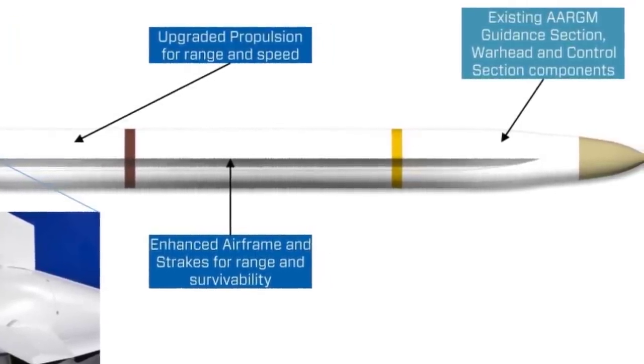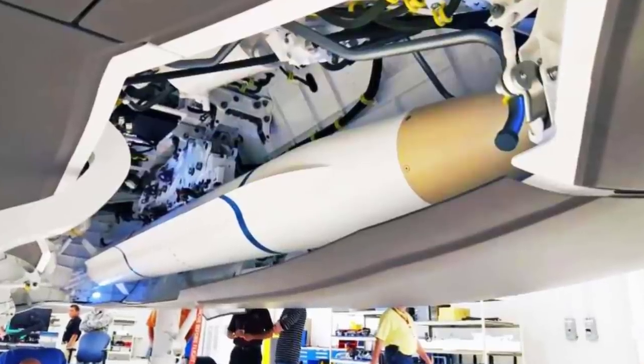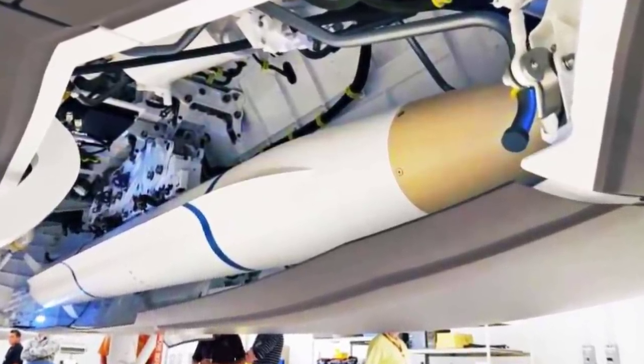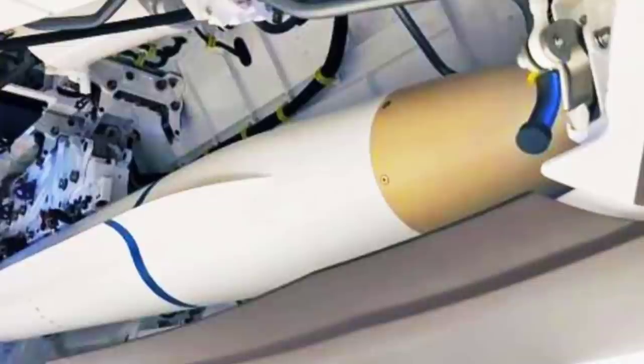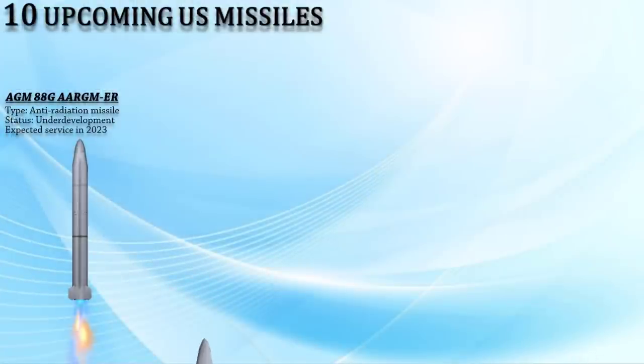The USAF joined the program, involving internal F-35A and F-35C integration work, and selected the AARGM-ER to serve as the basis for the Land Attack Stand-in Attack Weapon. It is expected to attain initial operational capability in 2023. Up next is the Gray Wolf.